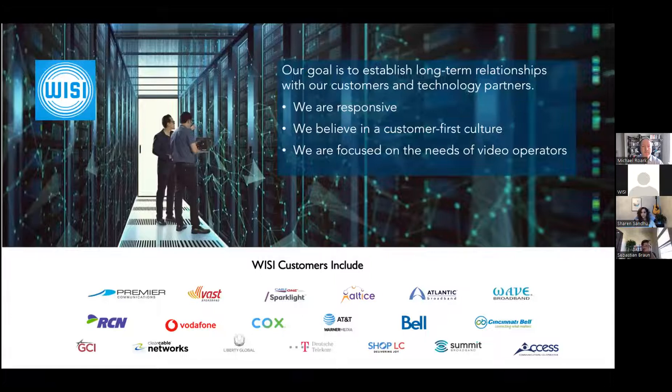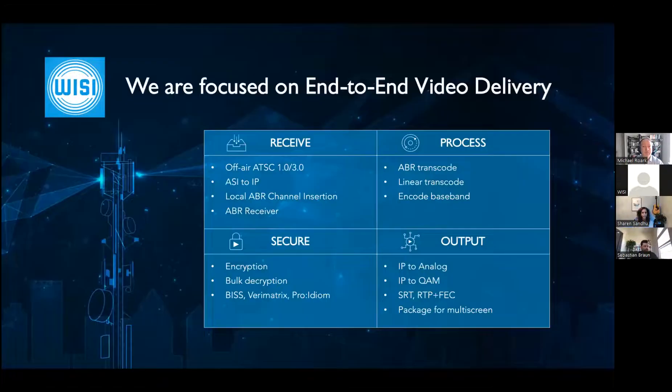At VZ we're really focused on the needs of video operators for the long term. We believe in a customer-first culture, which became obvious with the ABR receiver because it did actually start with customer requests. We're not leaving video — many vendors in our industry are shifting away from video, but we remain the video experts. We can take video from any kind of source: off-air, ASI, we encode local channels, and with the ABR receiver we accept ABR streams as well.